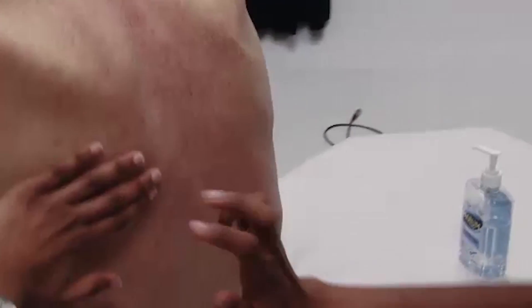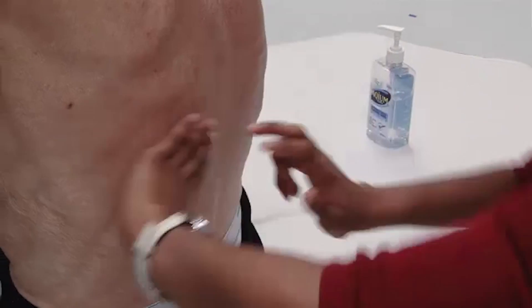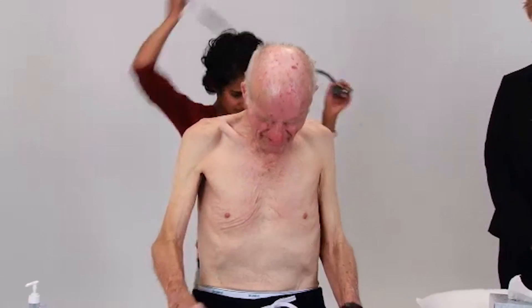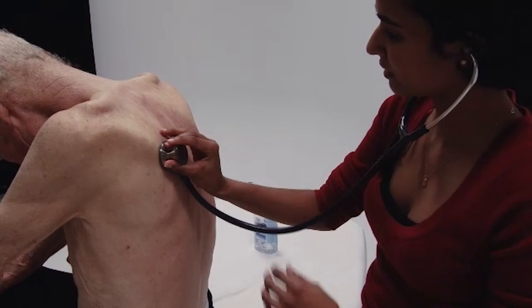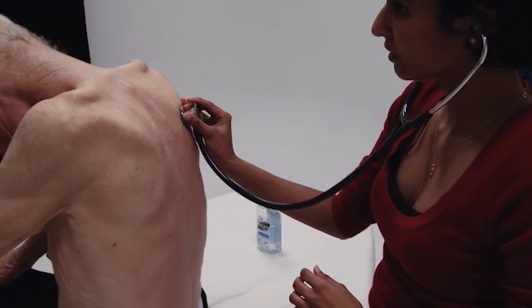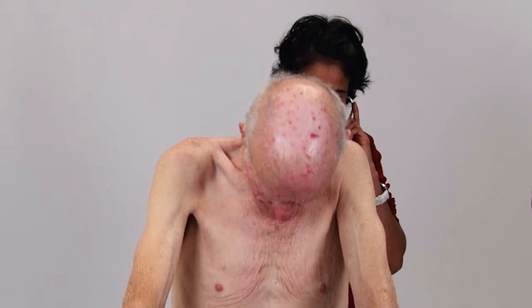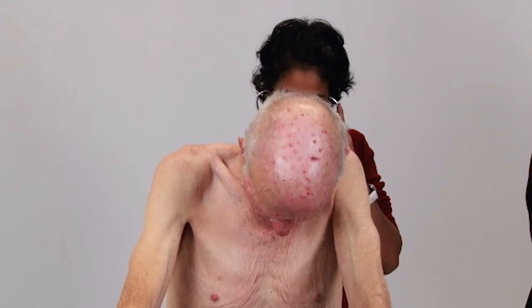I'm just going to tap on the back of your back. Now I'd just like to listen to your back — if you can take deep breaths in and out through your mouth for me when you feel the stethoscope. Just deep breath in and out. Thank you.